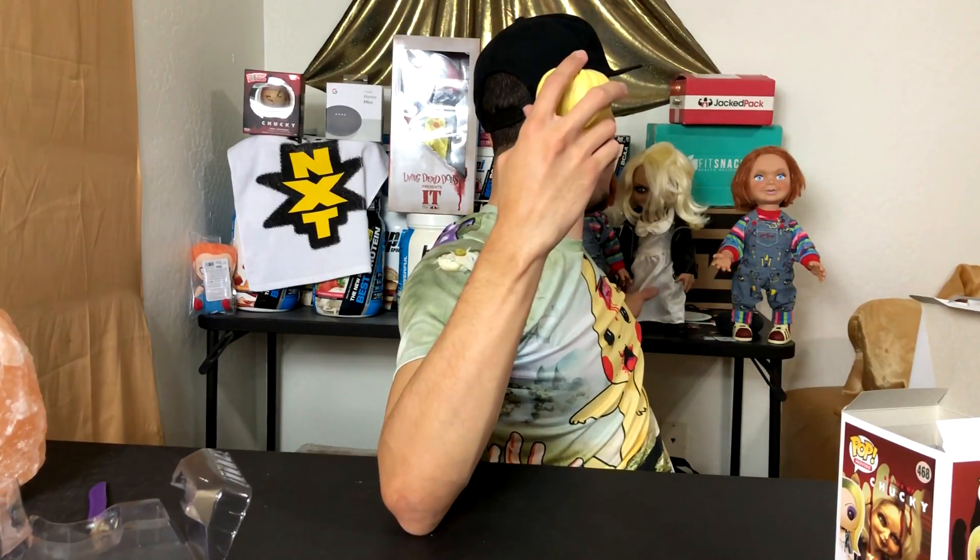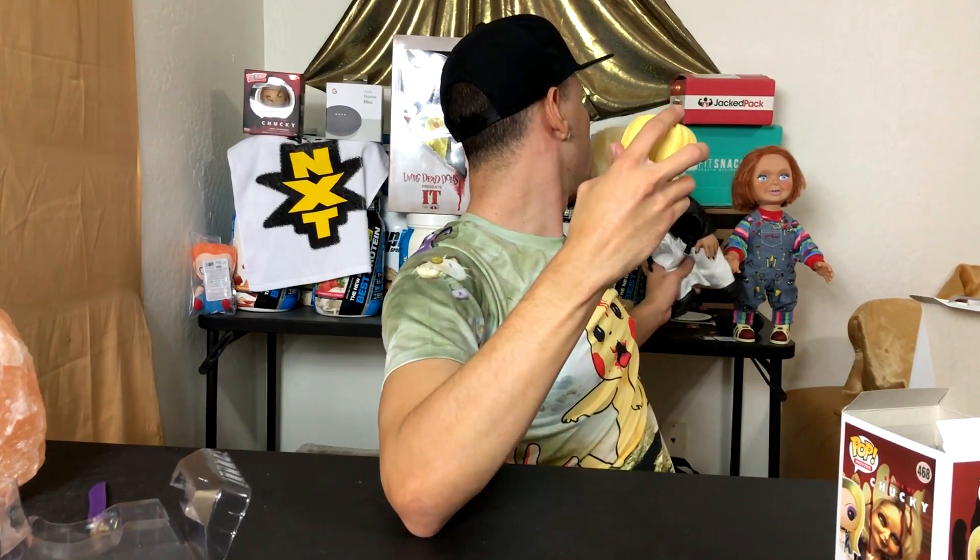Look at this! Okay, so this actually isn't too bad. It doesn't have a mouth, but I guess most pop figures don't have mouths. Maybe this is my first Funko Pop figure. I mean, I got this Chucky Dorbs, but that's a Dorbs - this is a Pop. Same company but the body is different. This one has a more actual accurate body.